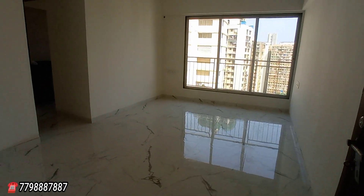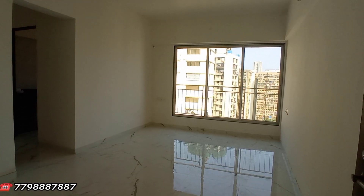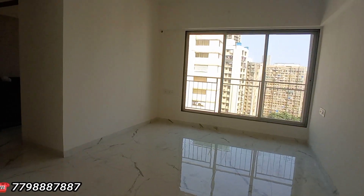Let me show you the 1BHK apartment, 420 carpet area, Malad West in the Jankalyan Nagar, 75 lakh rupees onward. As a move in, you find a beautiful living space area.